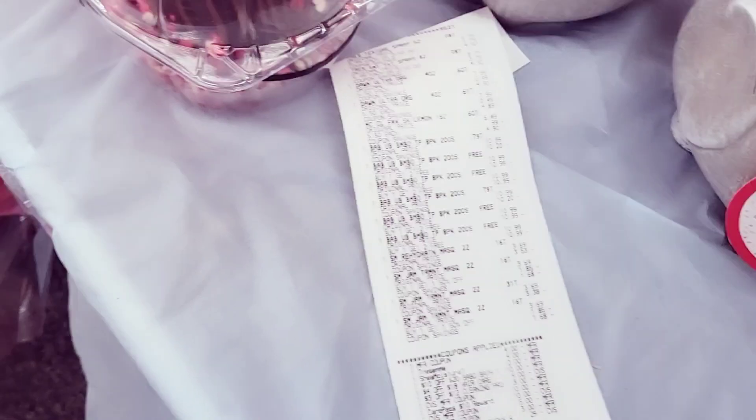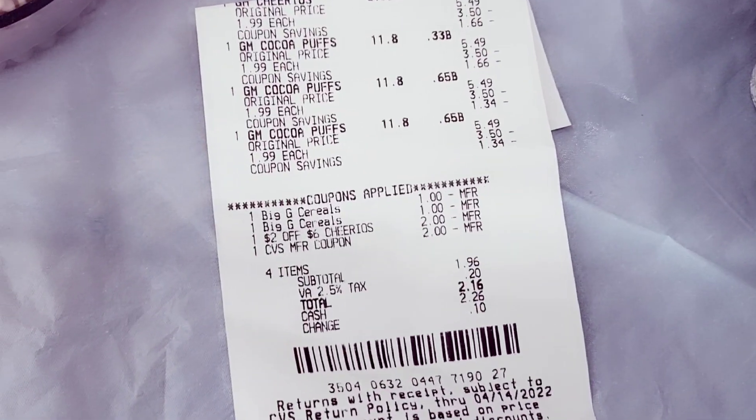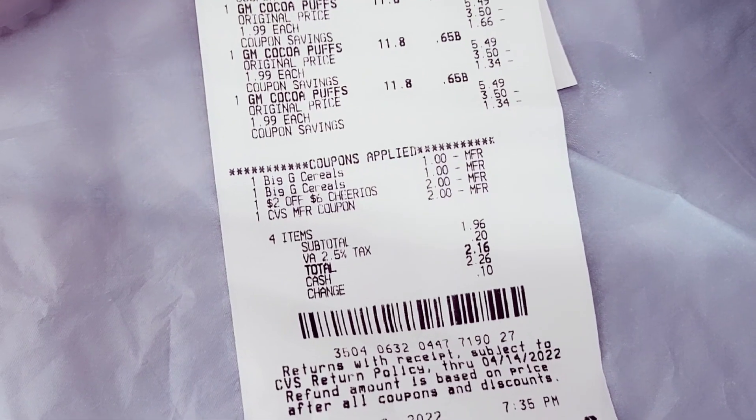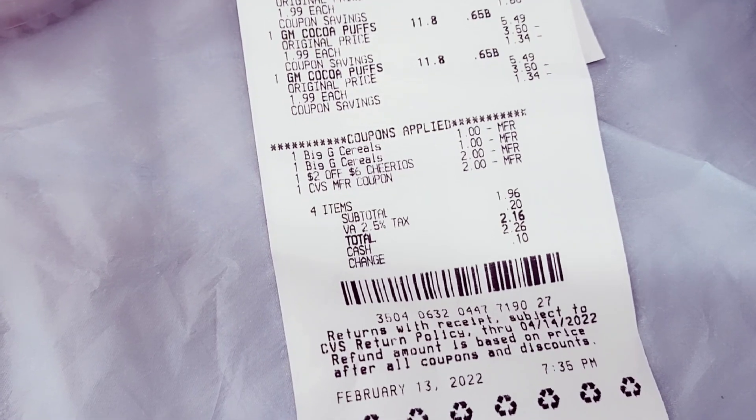I used the $17 for my next transaction. I only ended up using my $2 Extra Care Book because my total was about $4, so I paid $2.16 — and I held onto $15 to work with for next week. I'm not finished — I'm going back to CVS because CVS is fire this week.